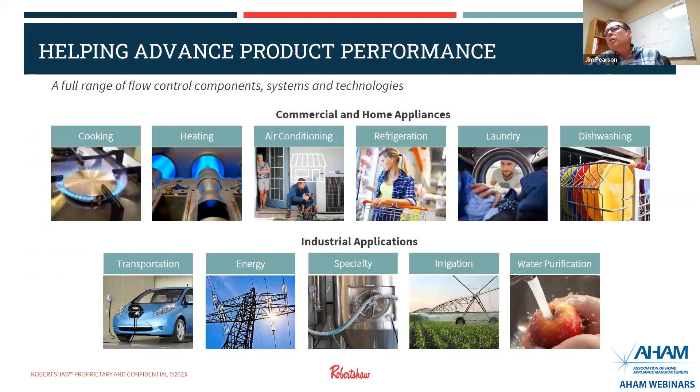To give you an idea of where our components go, this slide shows our presence in commercial and home appliances, cooking appliances, heating, air conditioning, refrigeration, laundry, and dishwashing. Beyond that, we're also in industrial applications, the transportation market, and I'll talk a little bit about that, especially air engagement and water purification.